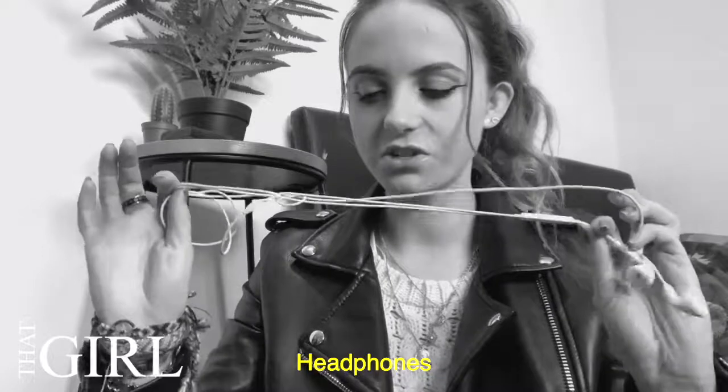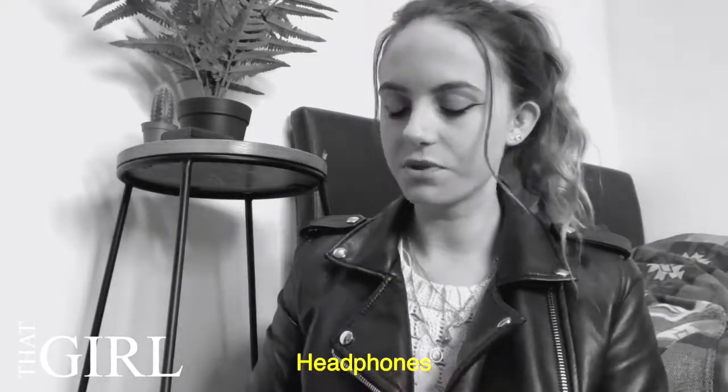This is my card holder — I love it. It's quite bougie, like a Gucci style. It's really nice and I think I spent about eight pounds on it, but I'm going to use it for ages. Headphones are also essential.